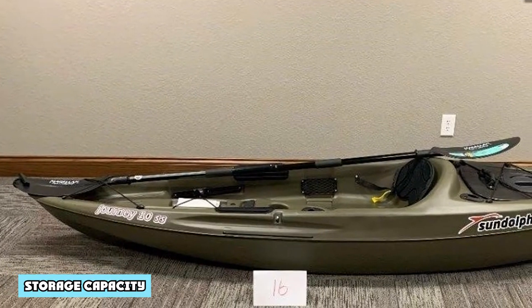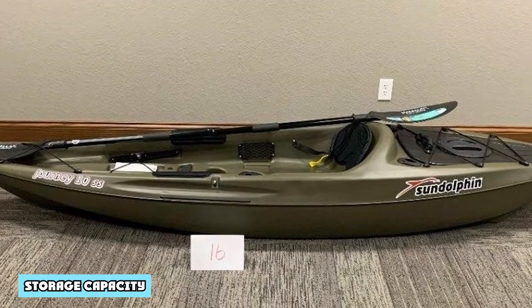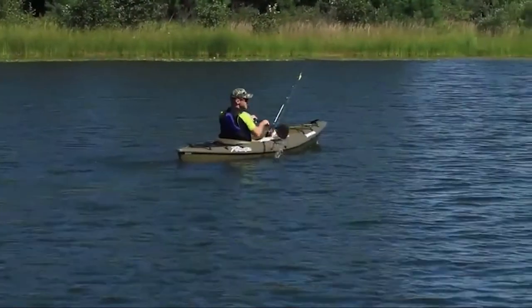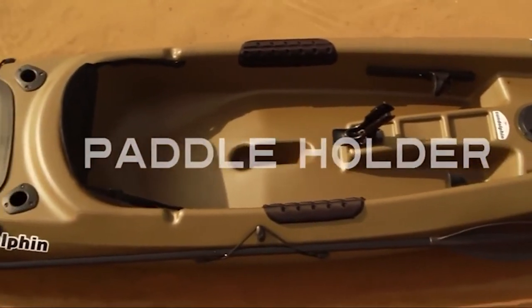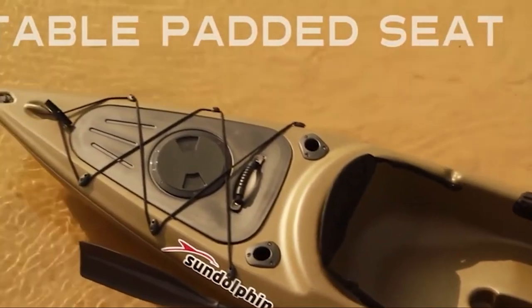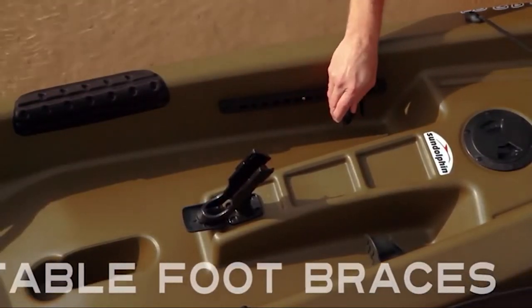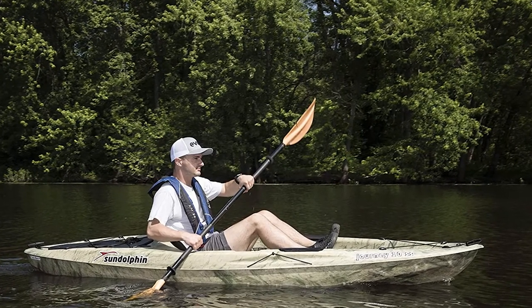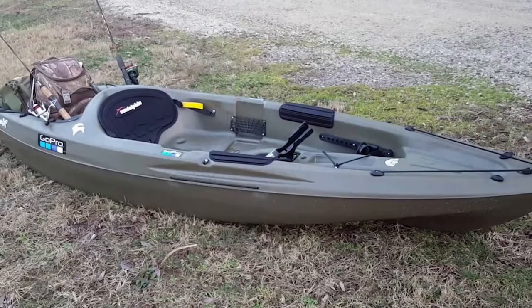Storage Capacity: Despite being a relatively small kayak, the Journey 10 SS provides anglers with several different places to store gear and tackle. A large open cargo area is situated at the bow and includes bungee straps to keep things like coolers, backpacks and bitwells secure. A large click seal hatch is located at the stern and the smaller one is located directly in front of the seat. Two flush-mounted rod holders are situated behind the seat, while an articulating rod holder is provided in front of the seat. One paddle keeper is also included so that you can keep your hands free for tying on lures and fishing.